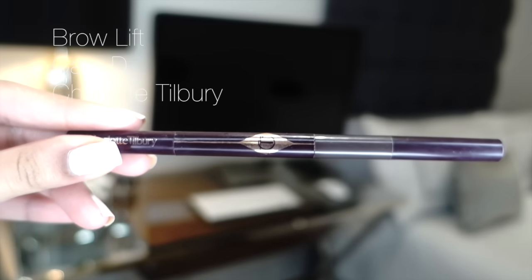Another essential is mascara. Go with an all-in-one formula that adds length, volume, and makes your lashes look amazing. My absolute favorite is the Max Factor False Lash Effect — I've been using it for about ten years. It lengthens, thickens, adds volume, and curls, and it's really affordable. For brows, I'd recommend a brow pencil or using brown eyeshadow from your kit. A pencil isn't strictly essential if you have a good matte brown eyeshadow, but if you want one, the Charlotte Tilbury brow pencil is amazing.